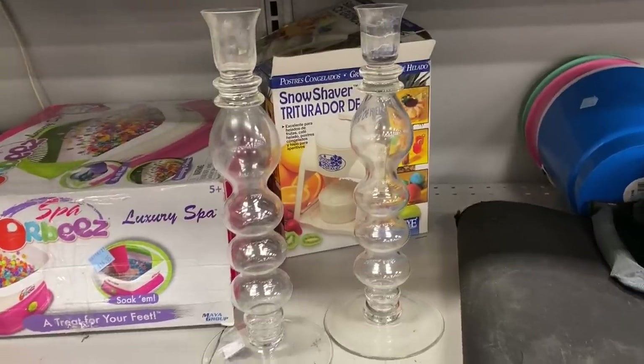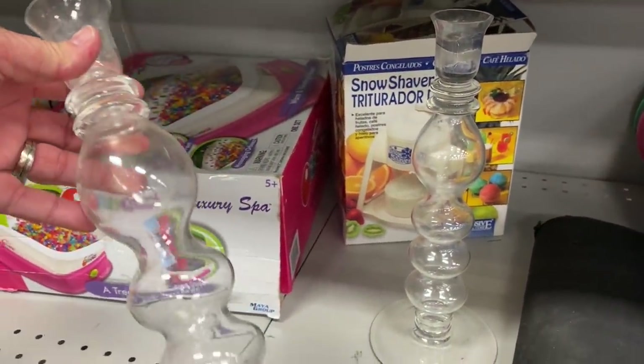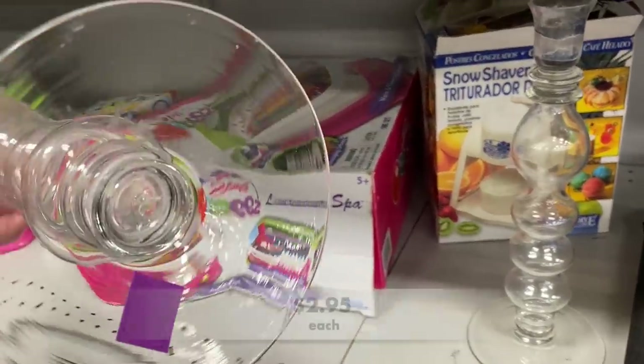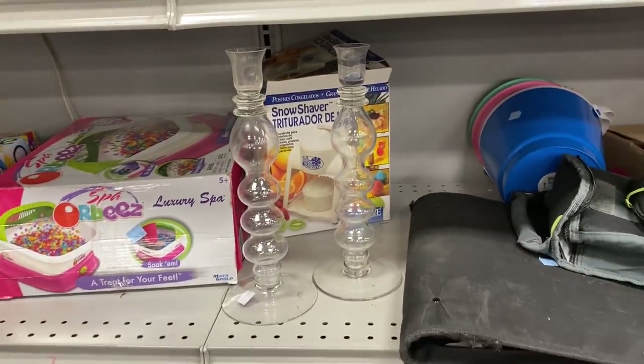These glass candlesticks are hand blown and they are in really good shape. You can see slight differences in the glass, which makes each candlestick a one-of-a-kind piece.